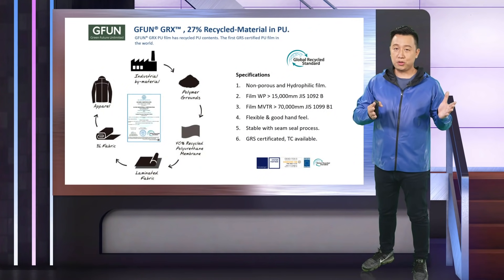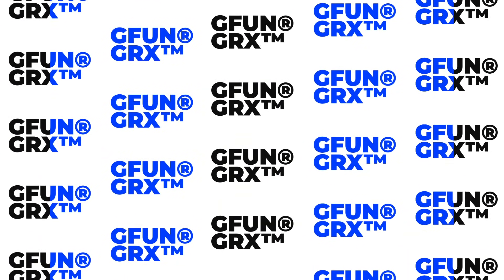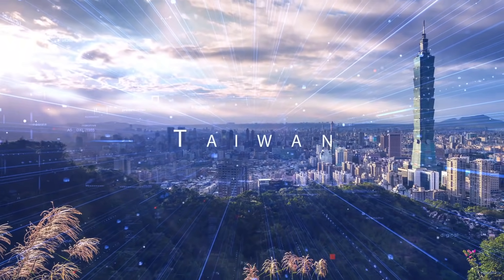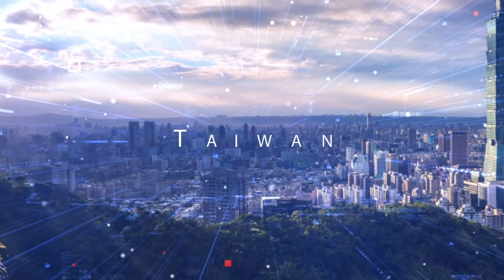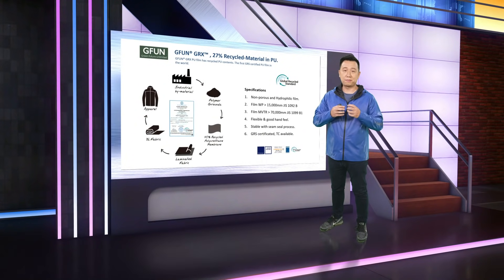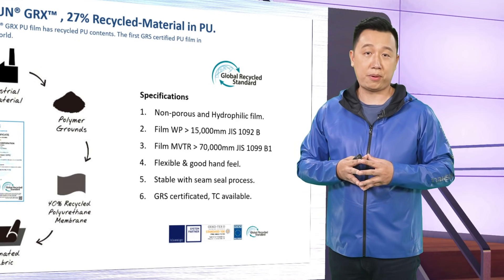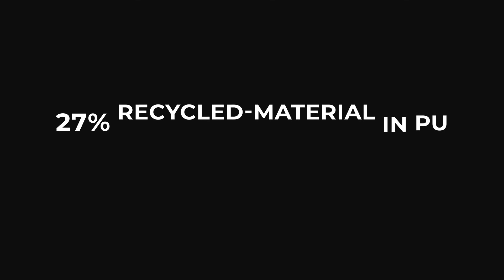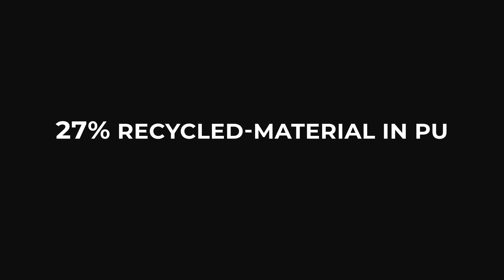Now I would like to introduce you one more new technology we call GRX. It's a sustainable membrane. As you may know, Taiwan is one important place in the supply chain for smartphones, especially the micro lens of cameras. But do you know there's a lot of waste particles during grinding? Chifang recycled those particles and put them into the PU compound process to make the membrane stronger, with 27% recycled materials to give the membrane more sustainable energy.